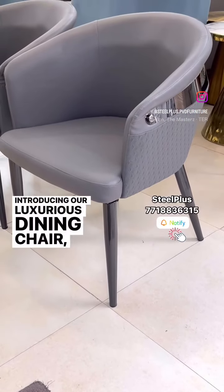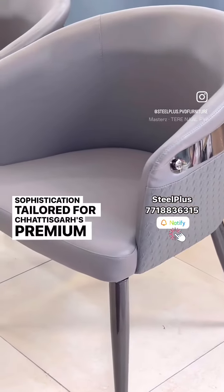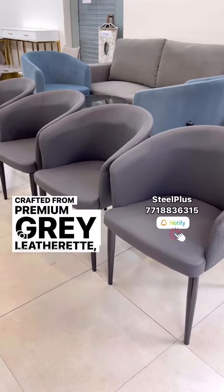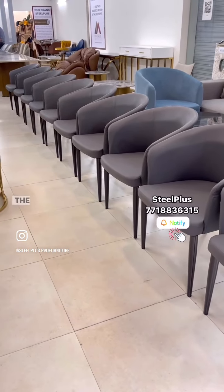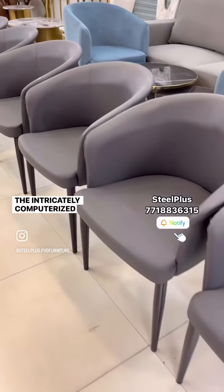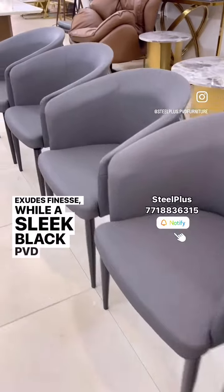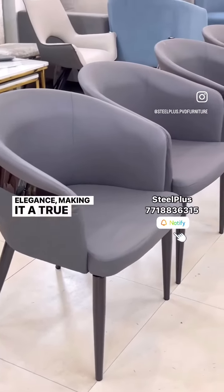Introducing our luxurious dining chair, a pinnacle of sophistication tailored for Chhattisgarh's premium interior designers. Crafted from premium grade leatherite, its robust black metal legs ensure lasting durability. The intricately computerized stitching on the chair's back exudes finesse, while a sleek black PVD strip adds a touch of elegance, making it a true masterpiece.